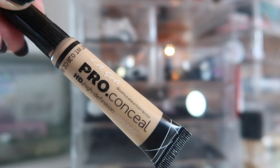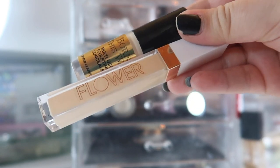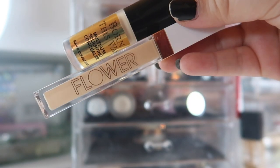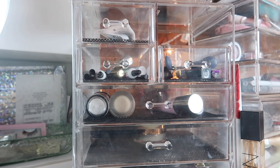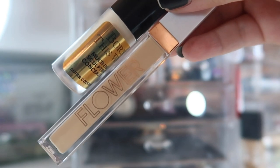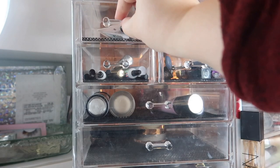Next I have an affordable concealer from LA Girl — this is the Pro Conceal in the shade Natural. Last but not least, I have the concealer combination I've actually been living for recently. This is a little sample of the Born This Way concealer in the shade Snow, which is way too light for me, but I'm mixing it with the Flower Light Illusion Full Coverage Concealer in the shade Light. The Too Faced is too light, the Flower is a little too dark, but by mixing these under my eyes I get the perfect shade, and the formulas work so well together.